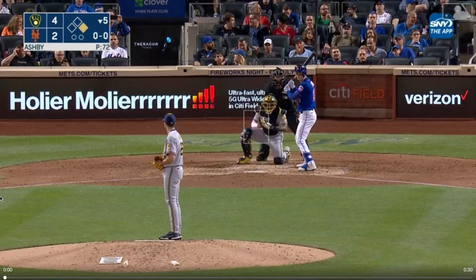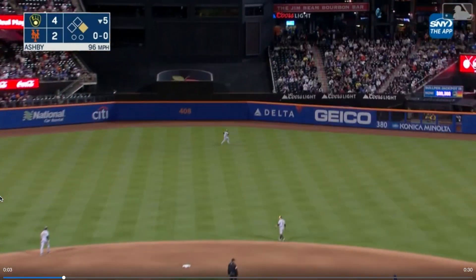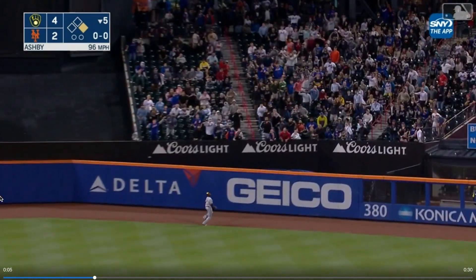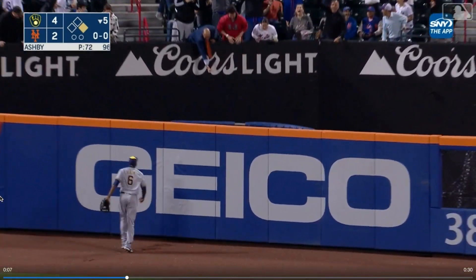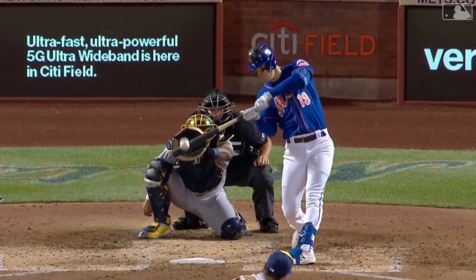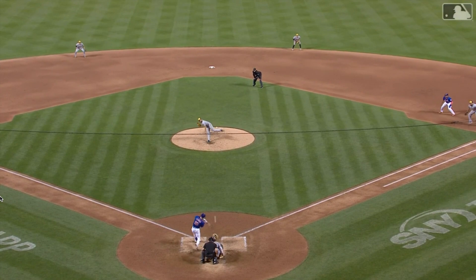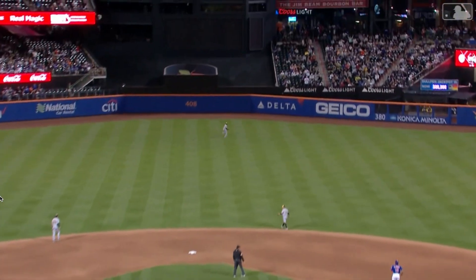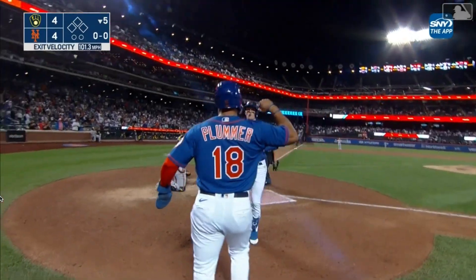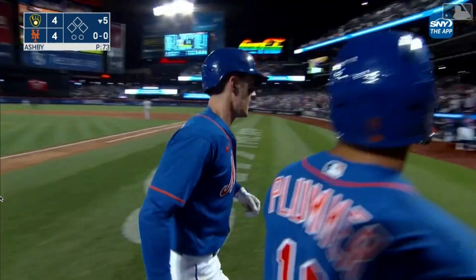They tie the game with Mark Canha going oppo, and he gets a large part of this ball. Big contact, goes the other way. Canha's just been an incredible pickup. This guy hits the ball where the defense isn't, makes long at-bats, makes pitchers work, lets everybody on the team see the pitcher, and when he gets a ball to drive, he's not missing those. He took that one oppo to tie it.